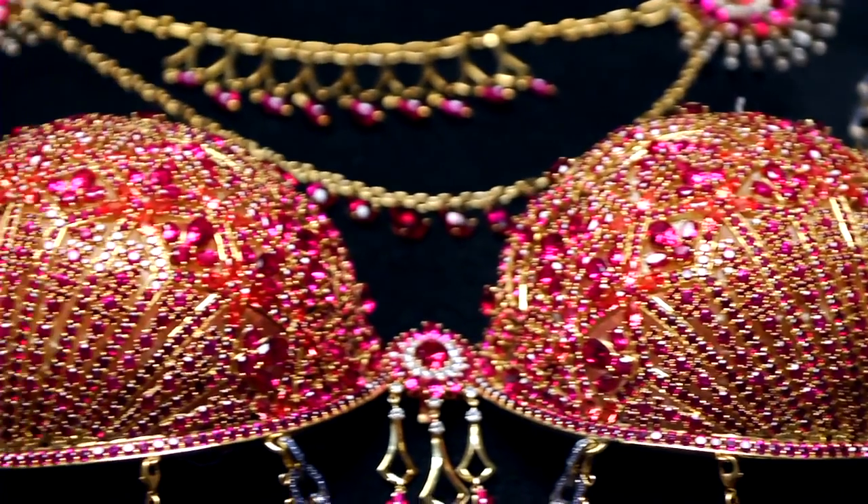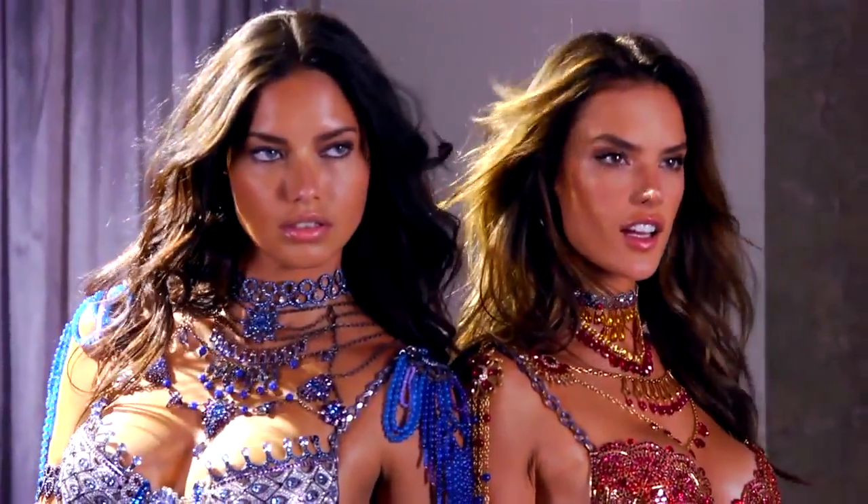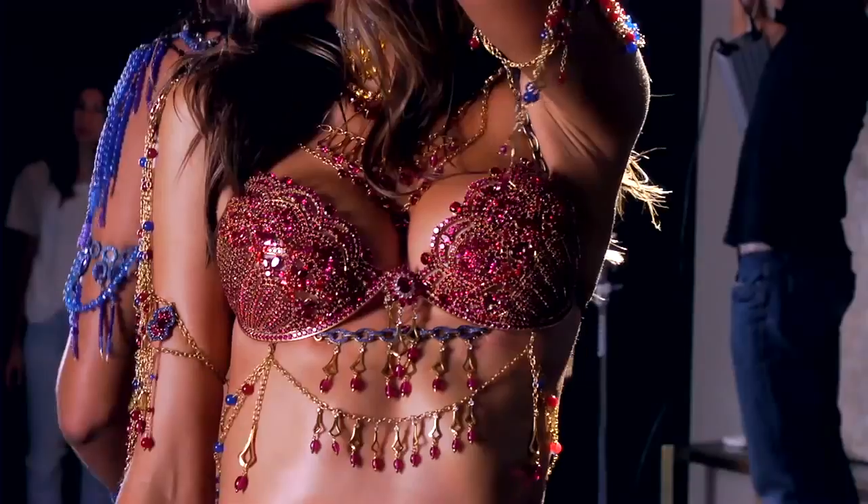This year for the first time we have done two fantasy bras. They're worn by our iconic models, Alessandra and Adriana. They're going to be opening the section wearing the bras.